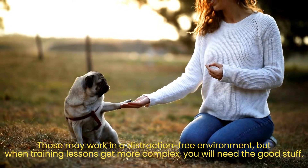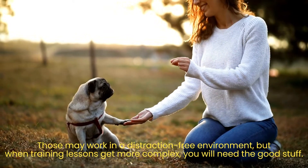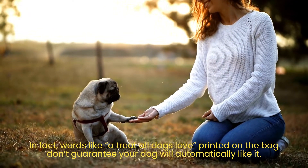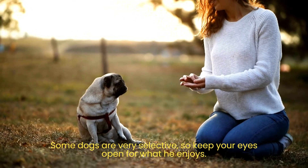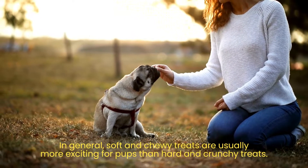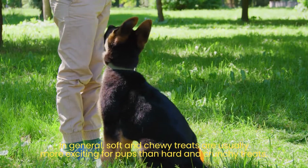Those may work in a distraction-free environment, but when training lessons get more complex, you will need the good stuff. Words like 'a treat all dogs love' printed on the bag don't guarantee your dog will automatically like it. Some dogs are very selective, so keep your eyes open for what he enjoys. In general, soft and chewy treats are usually more exciting for pups than hard and crunchy treats.